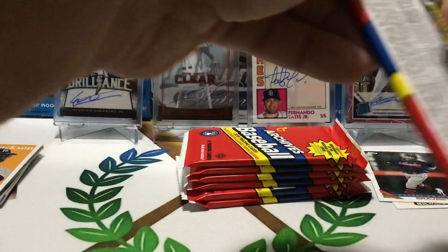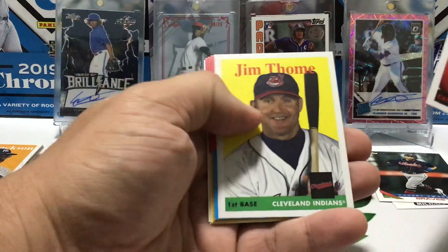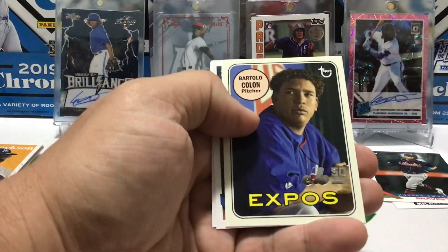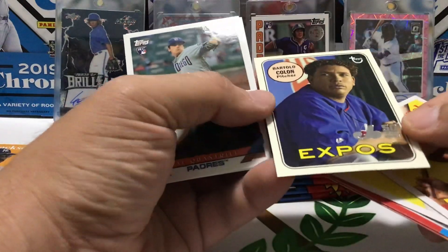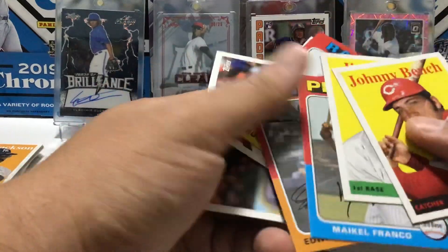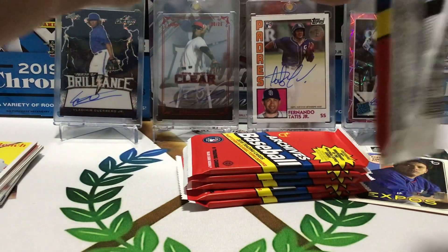Kopec needs to be a Jeter — it's looking like that. Johnny Bench — that's nice. Jim Tomei, Maikel Franco, Edwin Encarnacion, Rougned Odor, Bartolo, and this is some kind of parallel — it's the 50 Years Expos card, so that's pretty cool. Cal Quantrill and Willie Adams. Not a bad pack. I always liked Johnny Bench, even though he played for the Reds — I always liked him as a catcher.